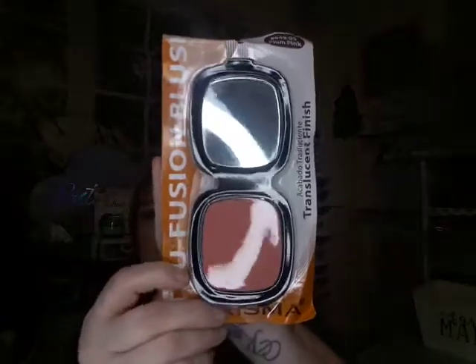Then I got this blush — it's by Prisma, it is plum pink, a pretty shade, and it has a little mirror. Then they released these new highlighters.